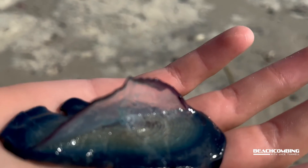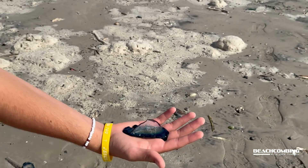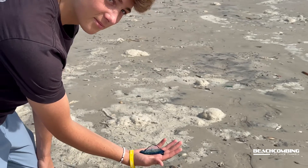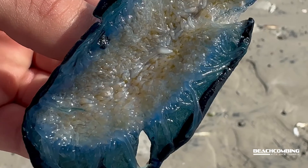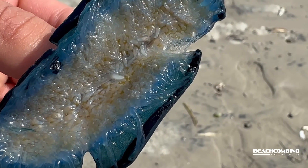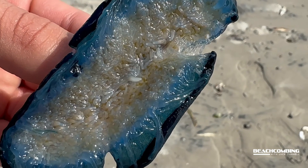It's not strong enough to hurt us. What I wouldn't do is take this off my finger and rub my eyes or put it in my mouth, because if you have sensitive skin it could affect you there. But these are really neat if you see them floating around.